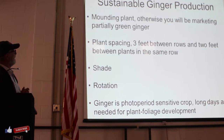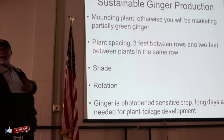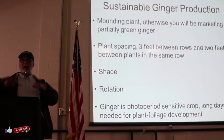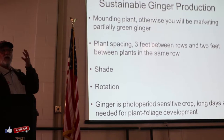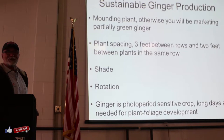Mounding is important because as the ginger grows, the rhizome comes up - it doesn't grow down, it runs on the side and comes up. So if you don't mound it maybe a couple of times a year, you're going to have a bunch of green ginger. It's not bad, but the presentation is important - you wouldn't be able to sell green ginger at the market.